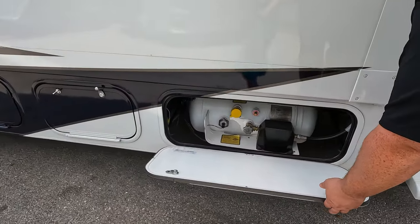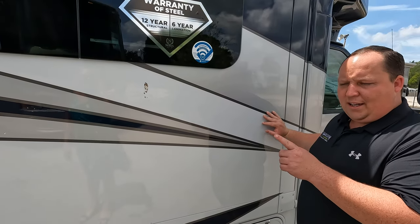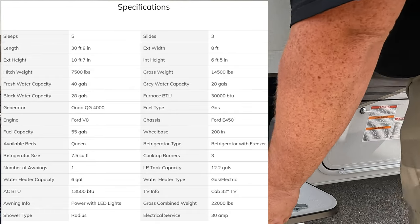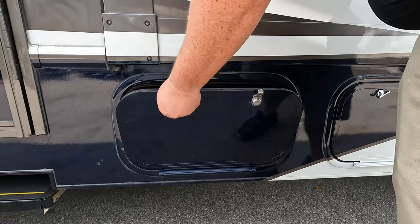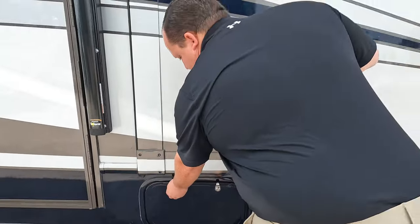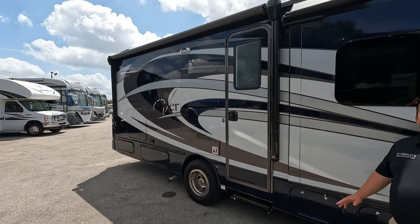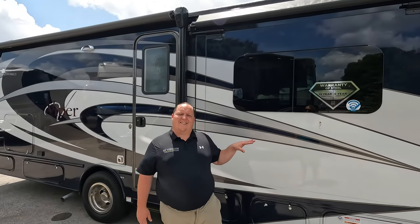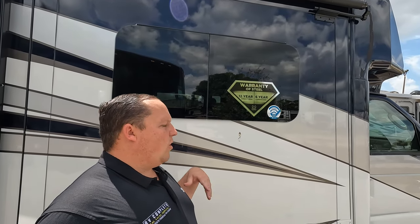Right here is your propane tank. Over here is storage, and look at this awning - it's on the back part of the RV, which is a little unique, but that's because it's a full slide-out right there.